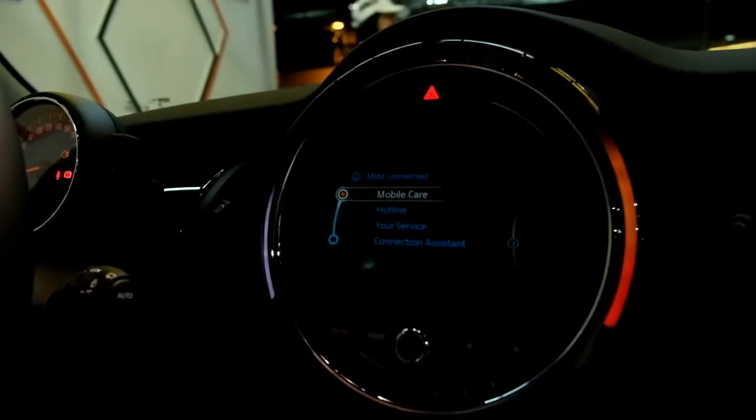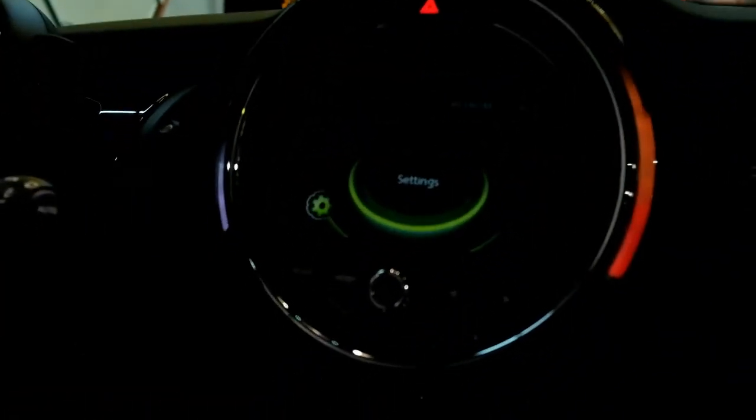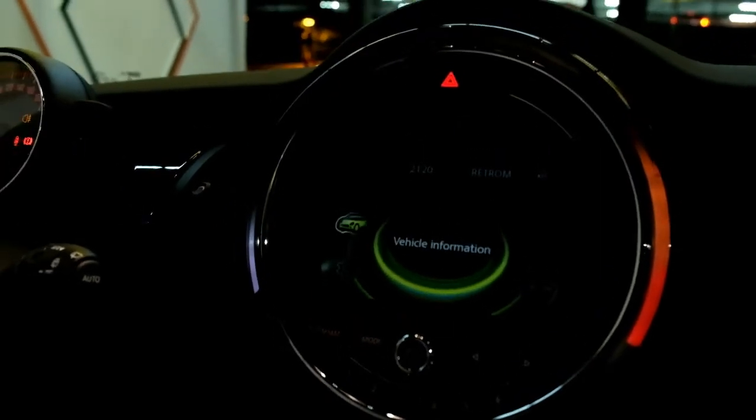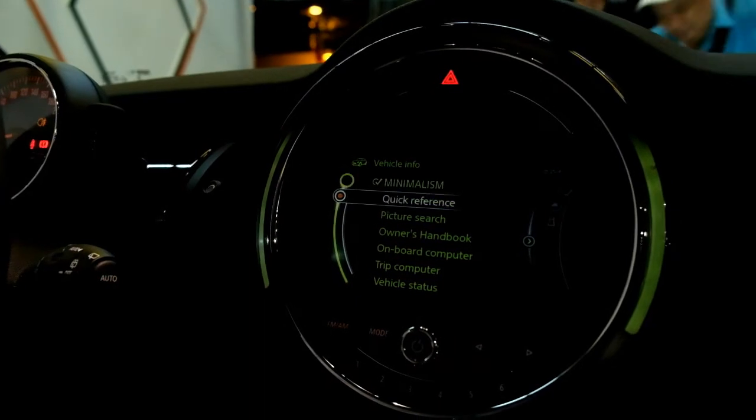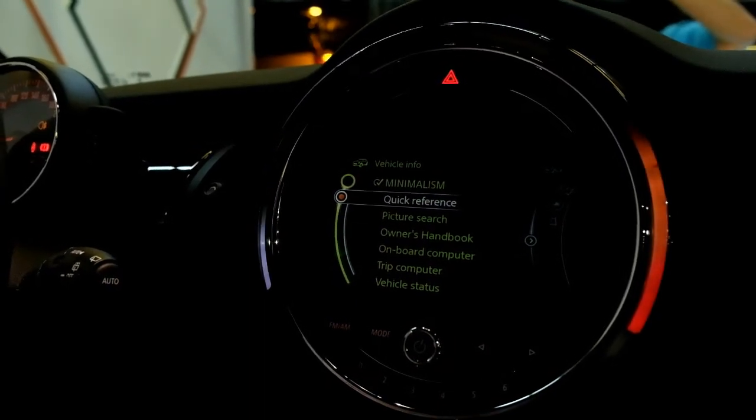The centre console is the entertainment centre of the car. We can use the pad down the centre here; if we go back to the main menu, we can actually go through all of the settings on the car — settings of the sound system, the vehicle information, which will tell you about tyre pressure, right through to what needs to be changed and when it needs to be changed on the car.